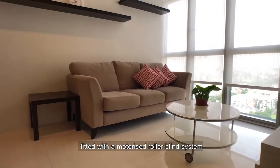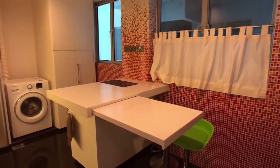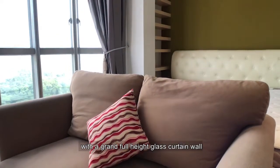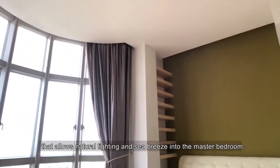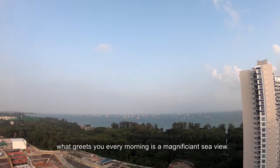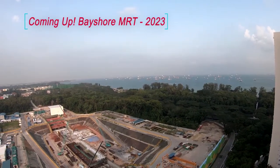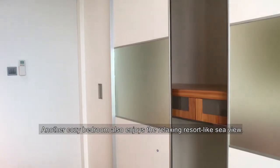Fitted with a motorized roller-blind system to add a touch of contemporary ambience. With a grand full-height glass curtain wall that allows natural lighting and sea breeze into the master bedroom. What greets you every morning is a magnificent sea view. Another cozy bedroom also enjoys the relaxing resort-like sea view.